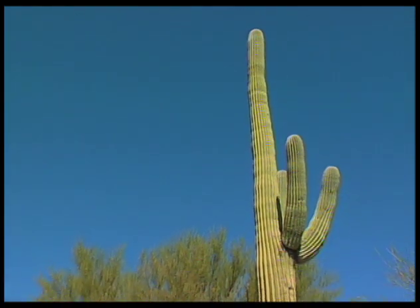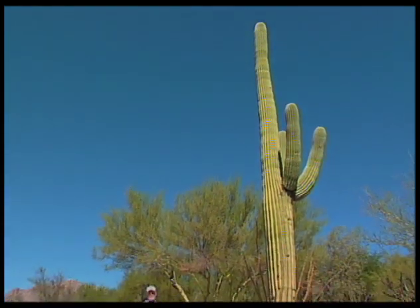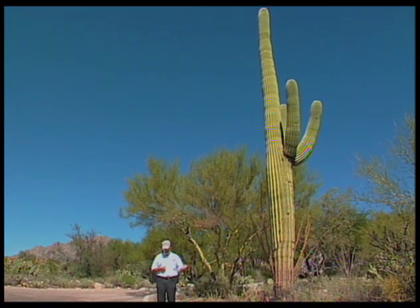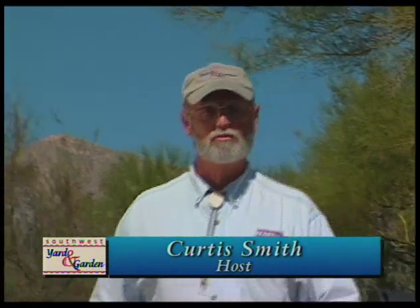Easily the most recognizable feature of the Sonoran Desert is the saguaro cactus. They can live for hundreds of years. So as Tucson expands further into the desert, it becomes necessary to relocate these giants. Today we'll meet David Hand, who is an expert in the transplanting and care of saguaros.